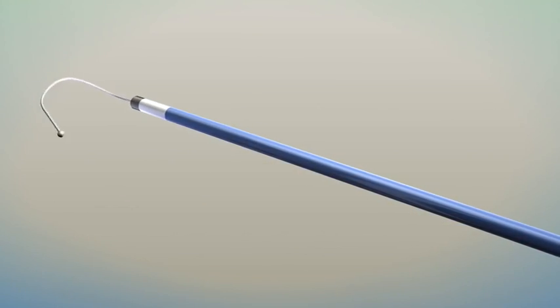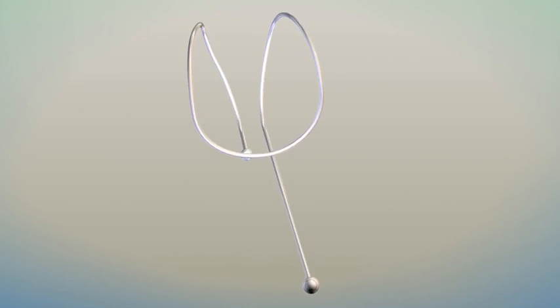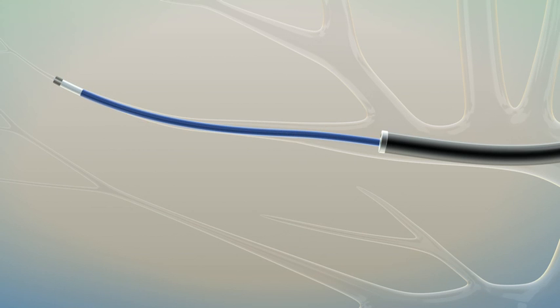Now there is a novel, minimally invasive treatment: the ReNew Coil, designed for emphysema. Patented shape-memory nitinol coils are programmed with a double loop, straightened for insertion into the lung, and then return to their original coiled shape.